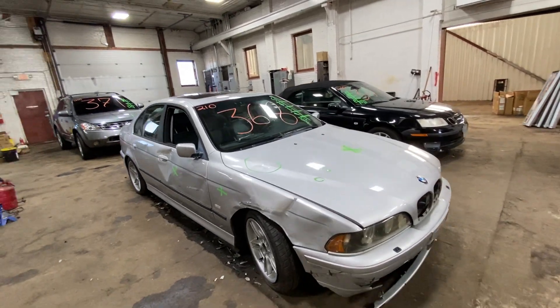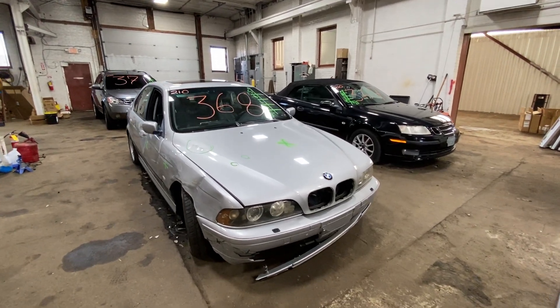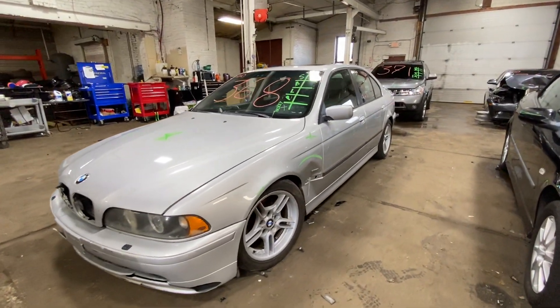Welcome to Tom's Foreign Auto Parts Video Portion Inventory. Here I've got stock number 210368. This is a 2003 BMW 530i. You can see this silver in color. Lots of nice parts left on this.